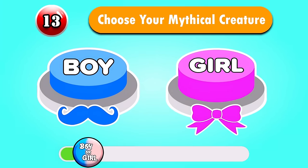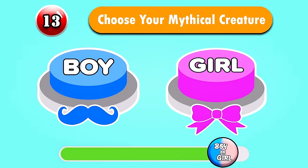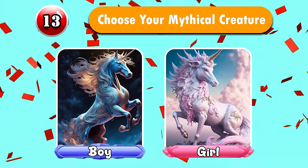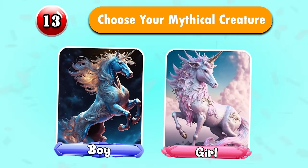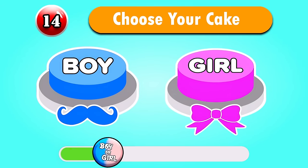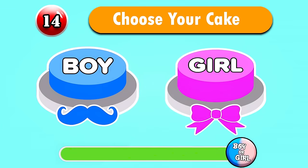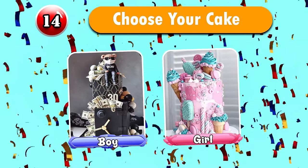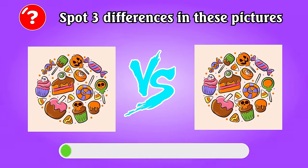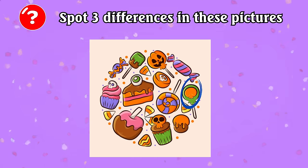Question 13 — Choose your mythical creature. Wow, so wonderful! Question 14 — Choose your cake. Do you like it? Spot three differences in these pictures! Well done, they're here.